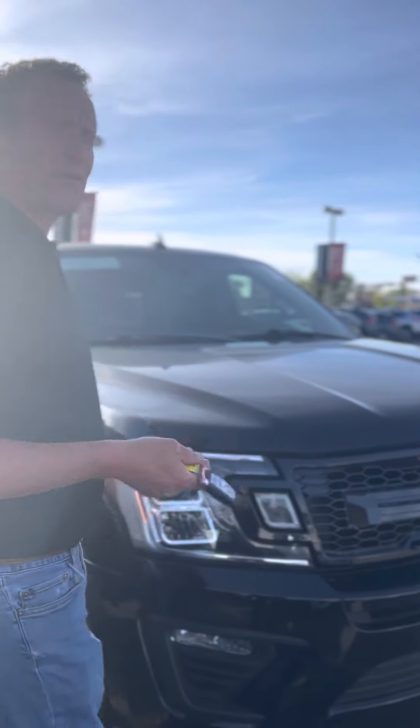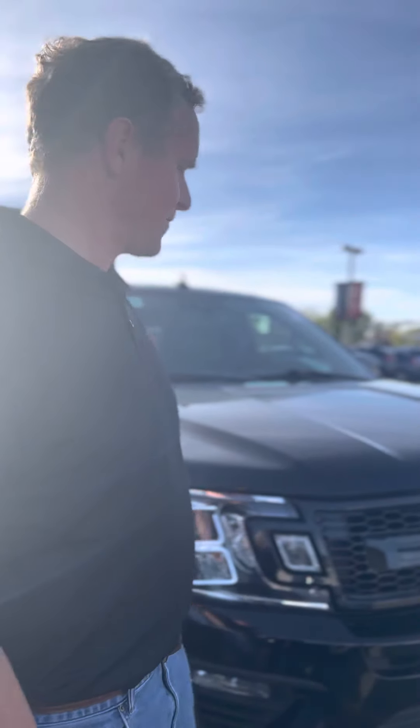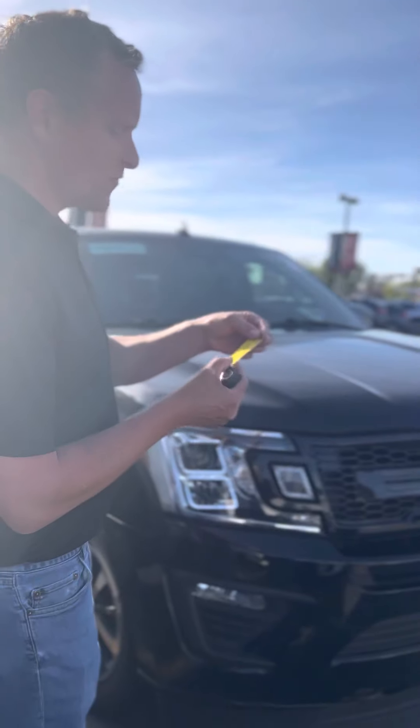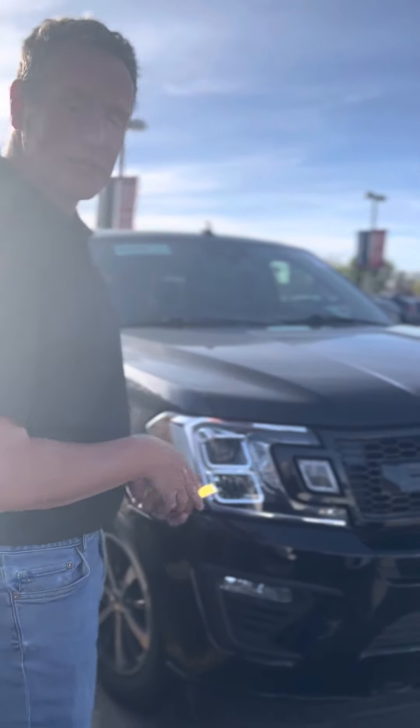Tonight we chose something fun because we're in Utah, so we like cars that hold people. I call them people movers and my wife laughs at me. So we chose a long wheelbase Ford Expedition — the Expedition Max. This one is cool for a couple of reasons.